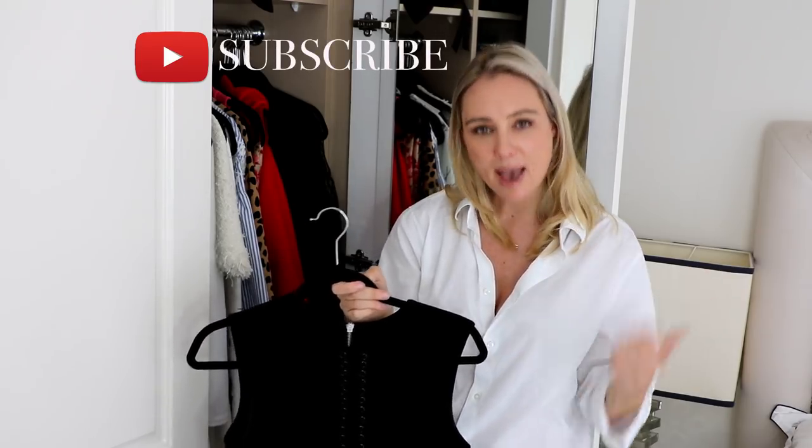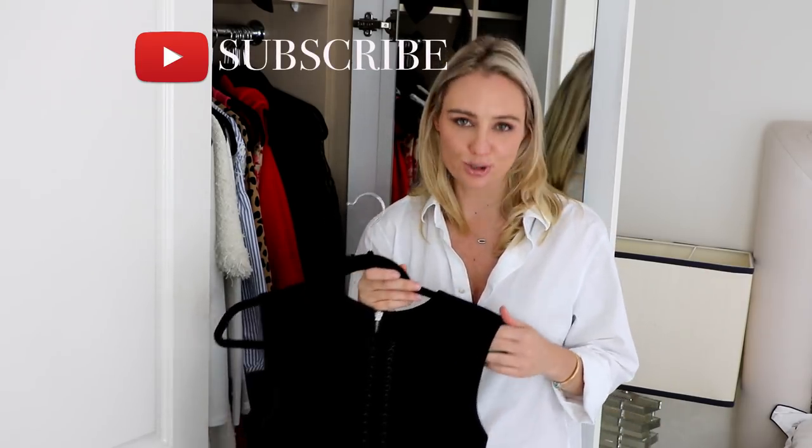I really hope you've enjoyed peeking inside my wardrobe. Make sure you subscribe because you'll shortly see my handbag collection and also my shoe collection. Thanks for watching everyone, ciao!